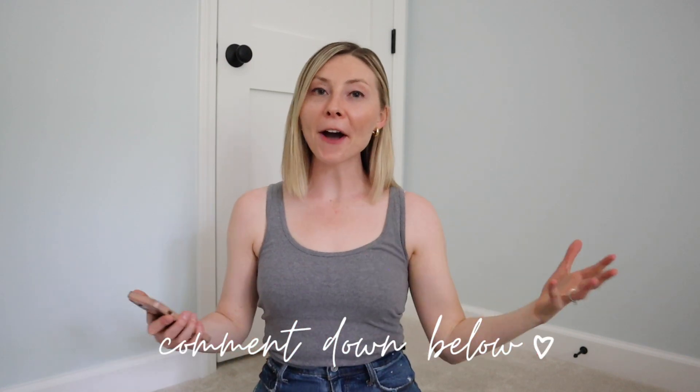So there you have it — that's everything that really helped me and my family through the toddlerhood stage. Definitely leave a comment down below if you think there's anything that I missed. Make sure you subscribe if you haven't already, and I'll make sure to link off to a video about toddlerhood that I think you'll find helpful to watch next. I'm cheering for you — you've got this, and I'll see you in the next one. Bye!